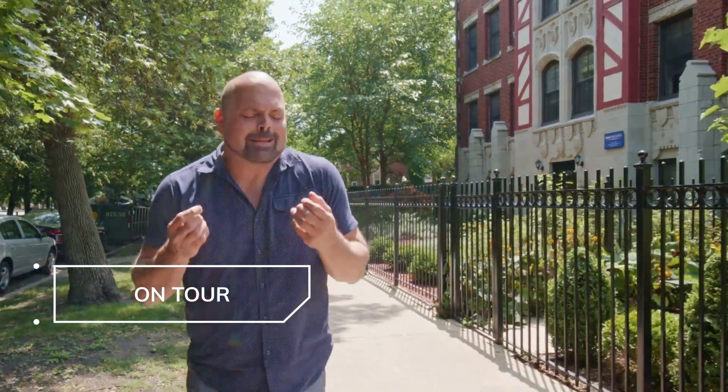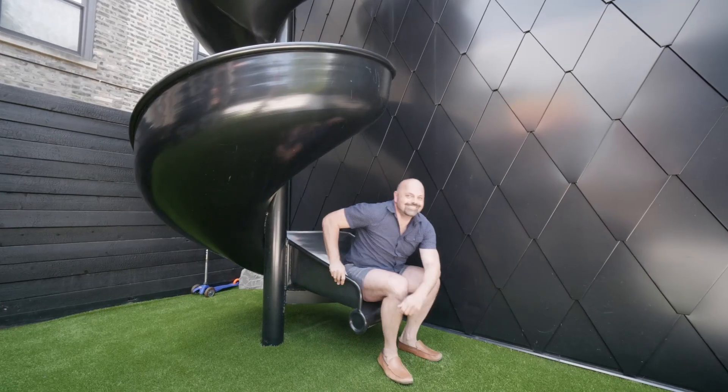You guys know I love a curated, well-designed house, and today we're touring an 8,000 square foot castle in Logan Square on the boulevard. It's unlike anything you've ever seen. I'm Scott Curcio, and this is On Tour.